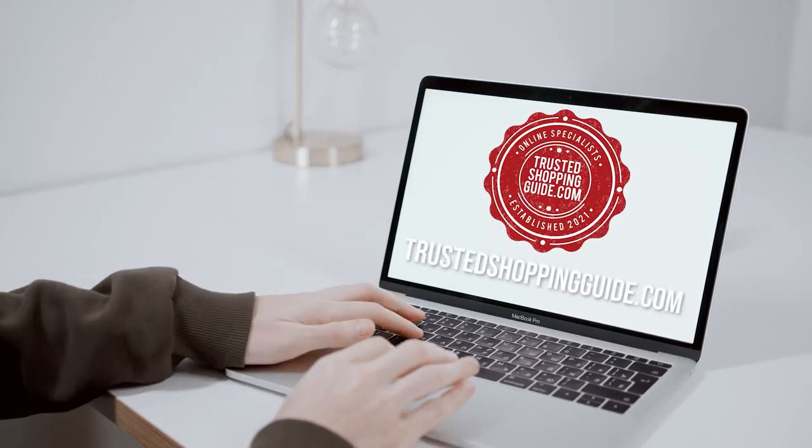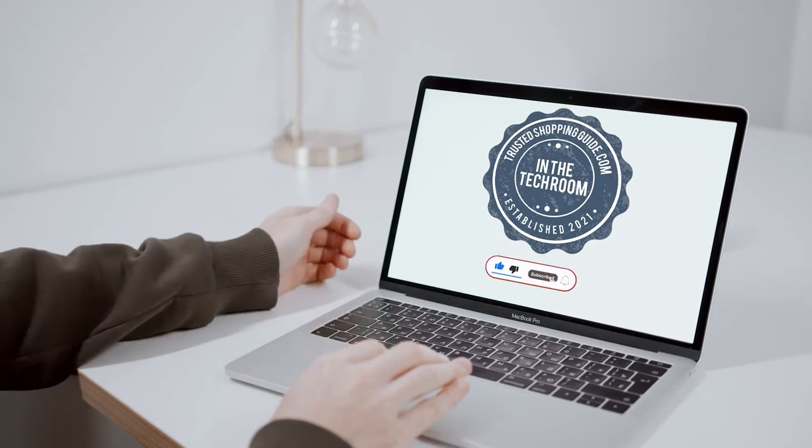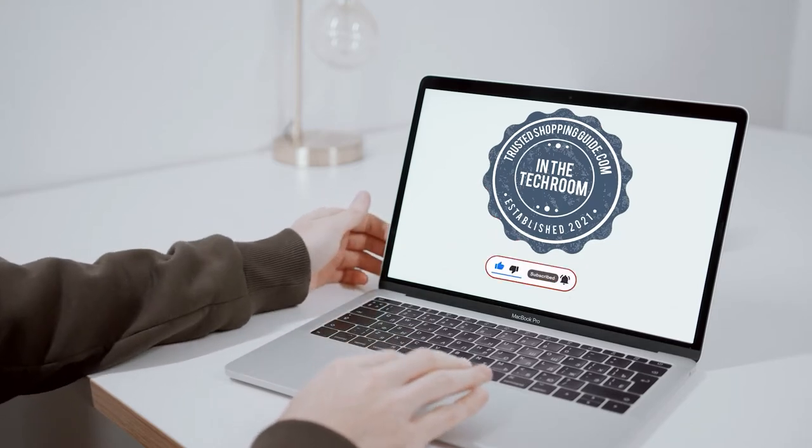You're welcome to check us out on TrustedShoppyGuy.com for more of our research in the tech room, or alternatively, subscribe to this channel for regular updates. There are also timestamps and direct links to all the products in the description below.